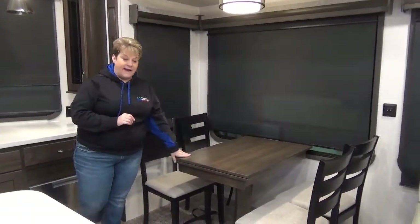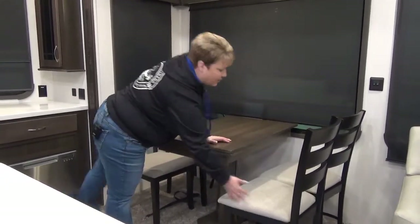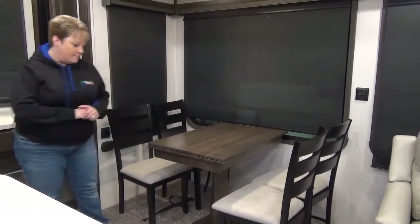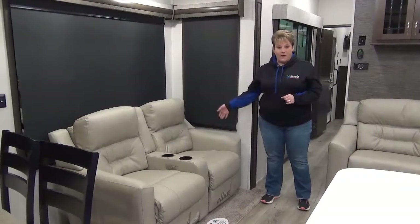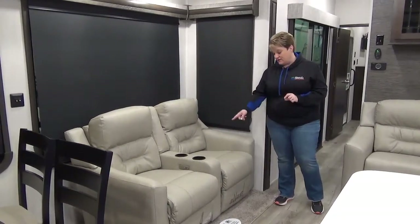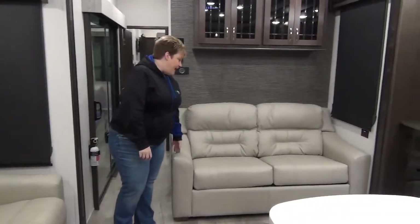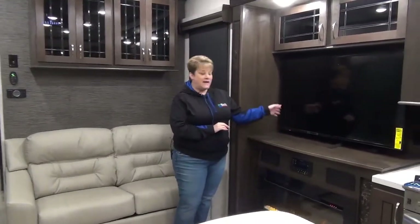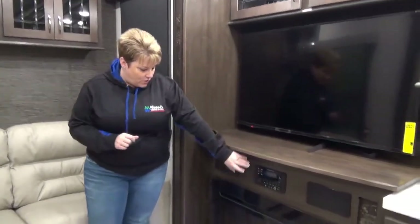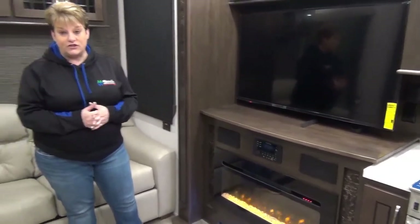Across from your island we have the dinette - four chairs and a freestanding table. The chairs also lift, which is a super cool feature - maybe for cards, your crib board, or smaller games. In the living area we have your power theater seats - they power recline and come back with just the hit of a button. They've also got USB ports on the side if you want to charge your phone while you're relaxing. Tri-fold sofa across the back - super comfy, great place for extra company. Entertainment system includes a nice large flat screen TV on a swivel arm, your Bluetooth stereo system, and an electric fireplace that's definitely going to take the chill off on some of those cooler spring or fall nights.